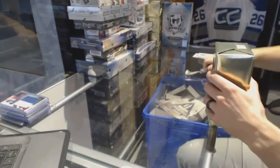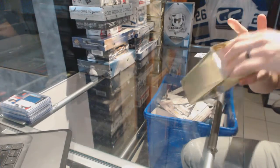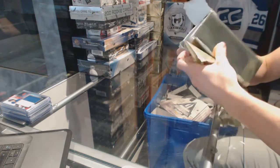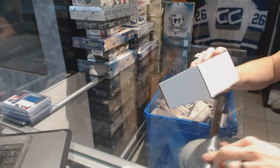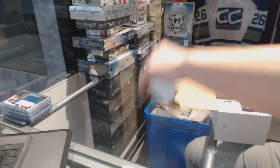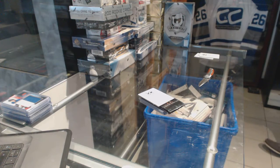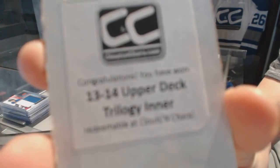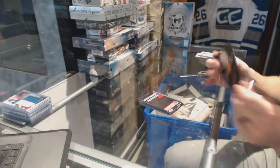Gold box number 3. The third bonus box is 13-14 Trilogy. Agents of S.H.I.E.L.D. bonus pack.